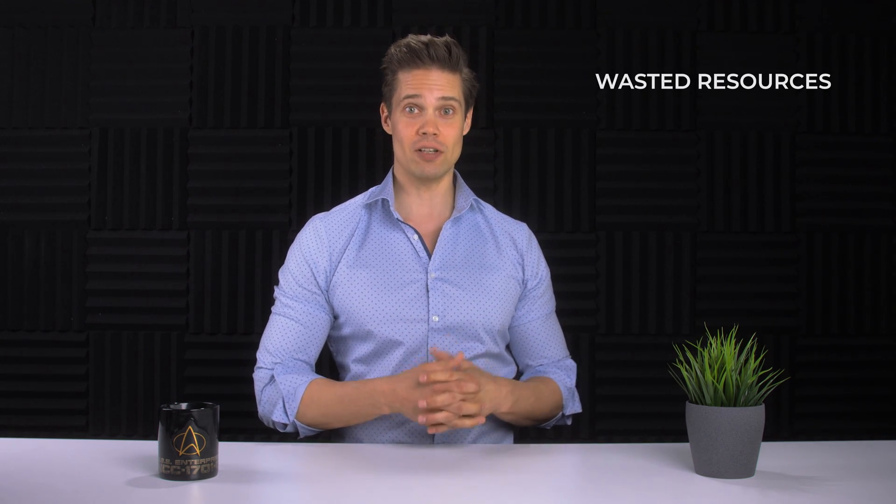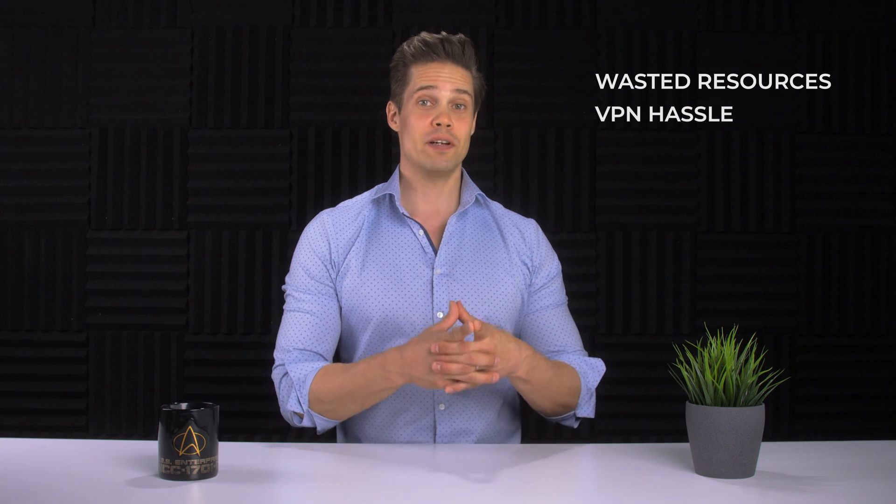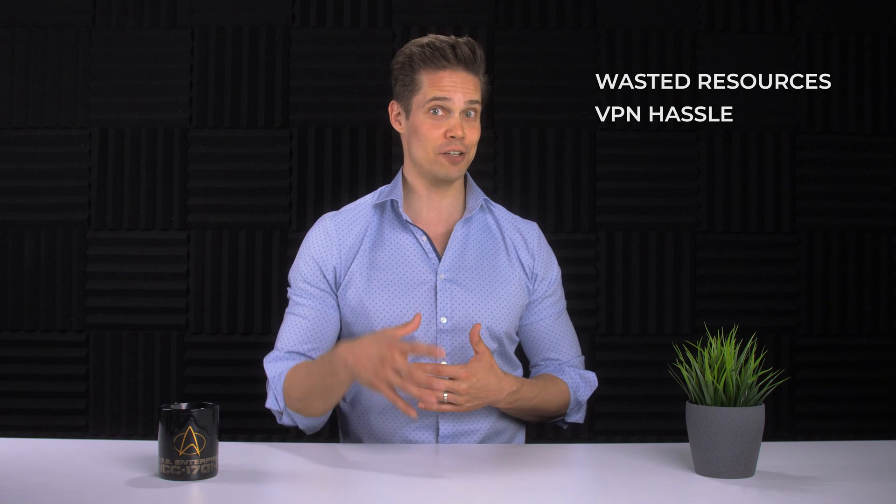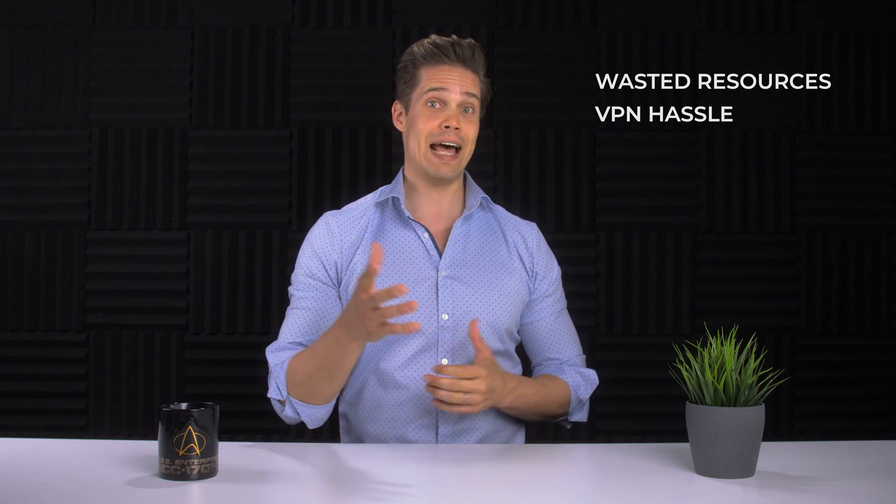First of all, most of the time only a fraction of those resources are in use. Using a VPN connection might be overwhelming, if not impossible at times. Not to mention that corporate VPNs most of the time are not designed to sustain peaking traffic like during these strange times. And what happens if your laptop gets stolen or you delete a file accidentally? Are you sure your backups are fine?